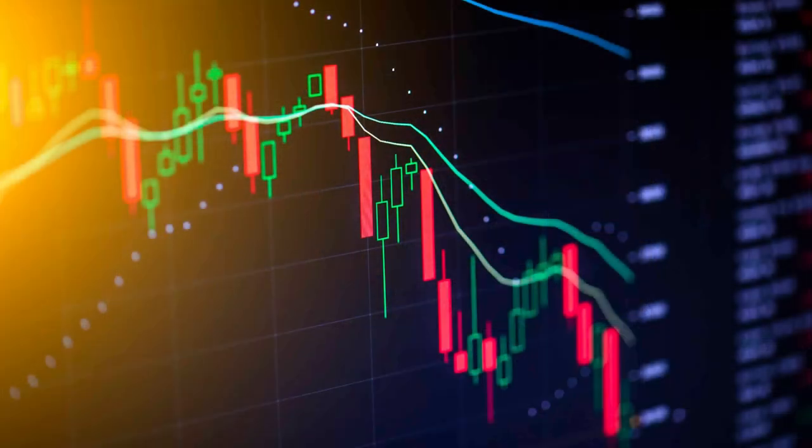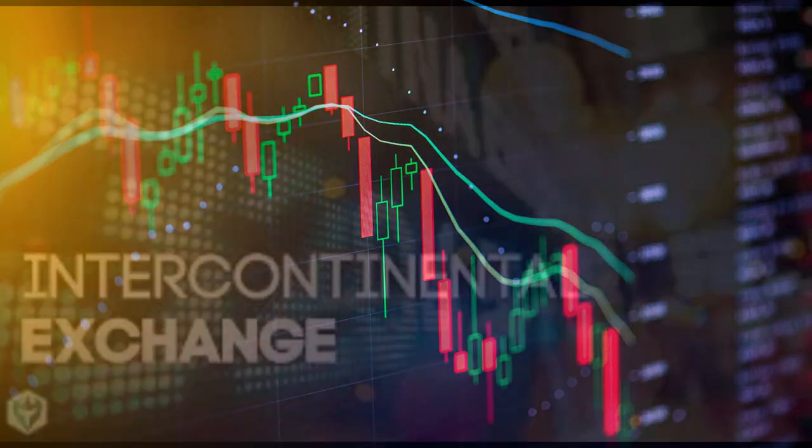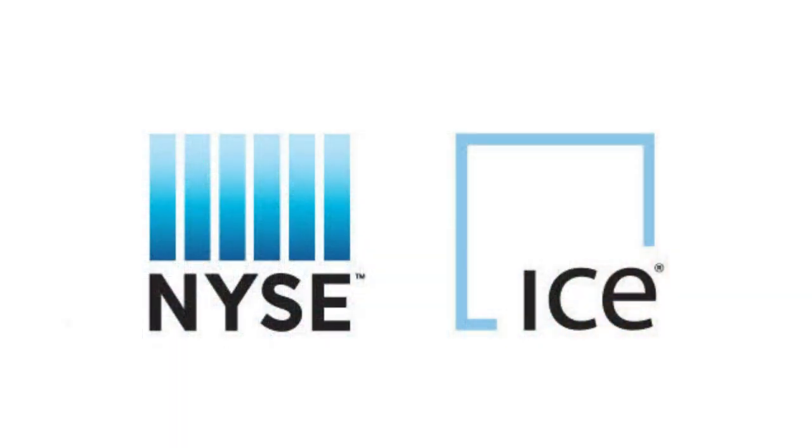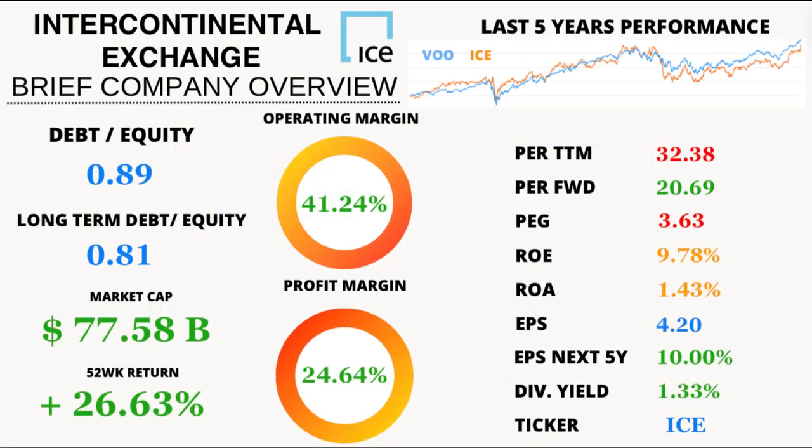Welcome back, financial enthusiasts. Today we're diving into the intricate world of Intercontinental Exchange, also known as ICE. Strap in, because we're about to unpack some juicy numbers. Let's start with the basics.